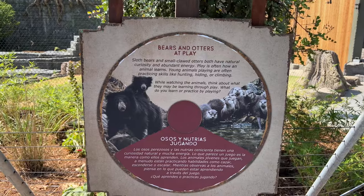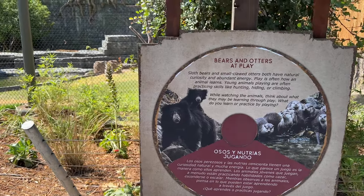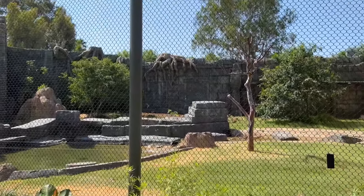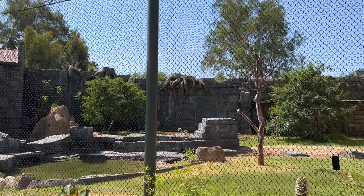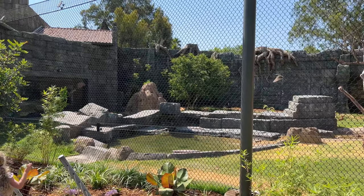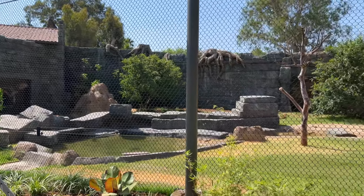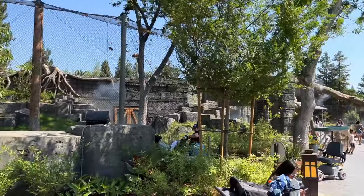Bears and otters at play. I am excited to see the new sloth bear exhibit. It has a lot of room to run around, which is nice. There's another one that had just a little tiny cage in the old part of the zoo. It's got a nice big area and it's kind of watching the otters play a little bit in the water.